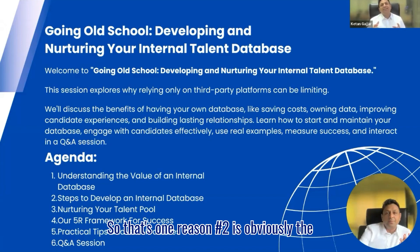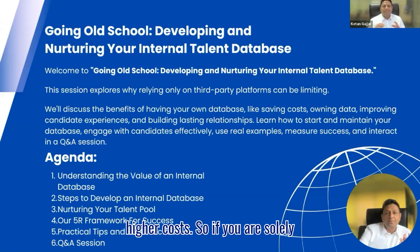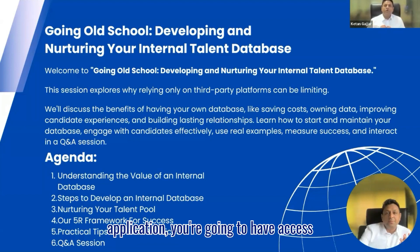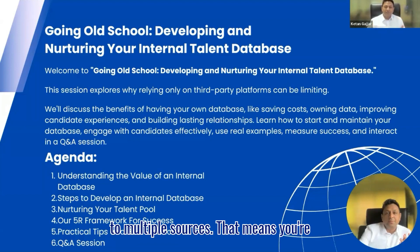Reason number two is obviously the higher costs. If you are solely relying on external pools to meet your sourcing needs, you're not just going to subscribe to one tool — you're going to have access to multiple sources. That means you're going to spend a ton of your budget subscribing to those tools on a monthly or annual basis, which definitely has an impact on your profitability.